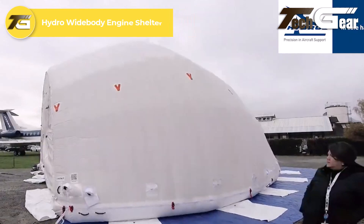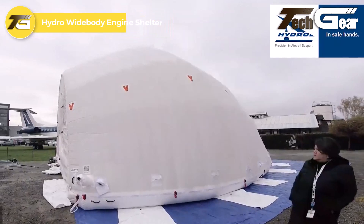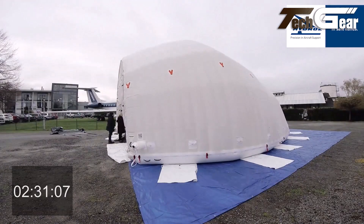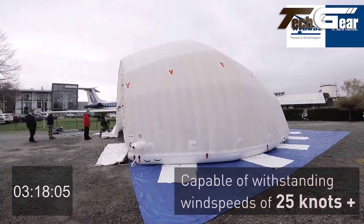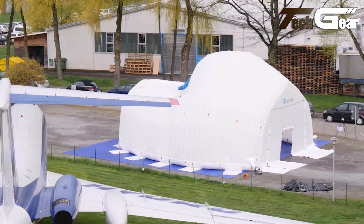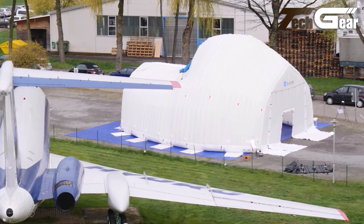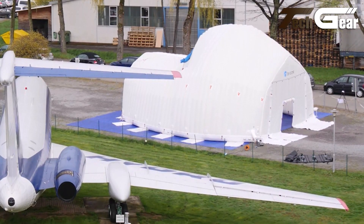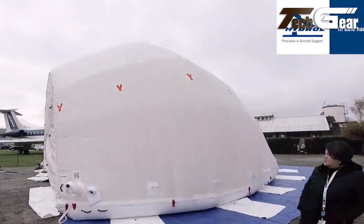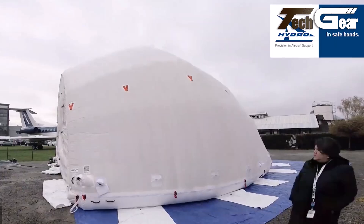Hydro's Widebody Engine Shelter is a robust inflatable solution designed to protect aircraft engines during maintenance and adverse weather conditions. Its rapid deployment and disassembly capabilities significantly reduce downtime, allowing for swift emergency maintenance and minimizing the need to move aircraft to hangars. This efficiency is particularly beneficial during harsh weather, as it provides a controlled environment for technicians, enhancing safety and productivity. Overall, the Widebody Engine Shelter offers a practical and cost-effective alternative to traditional hangar storage, delivering flexibility and reliability for aircraft operators.